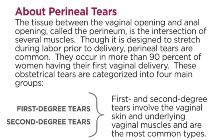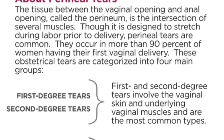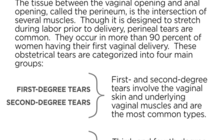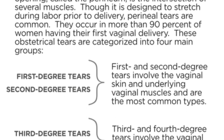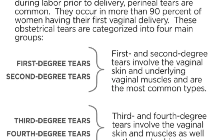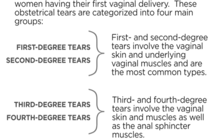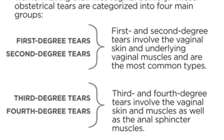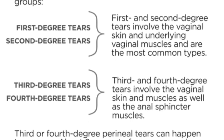According to them, perineal tears — the tissue between the vaginal opening and anal opening called the perineum — is the intersection of several muscles. Though it is designed to stretch during labor, perineal tears are common. They occur in more than 90% of women having their first vaginal delivery. These obstetrical tears are categorized into four main groups, with first and second degree being one category.